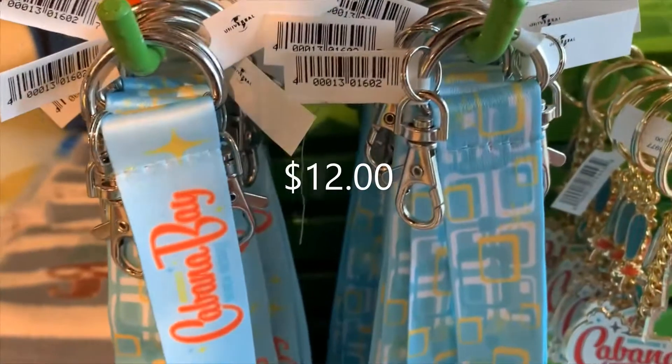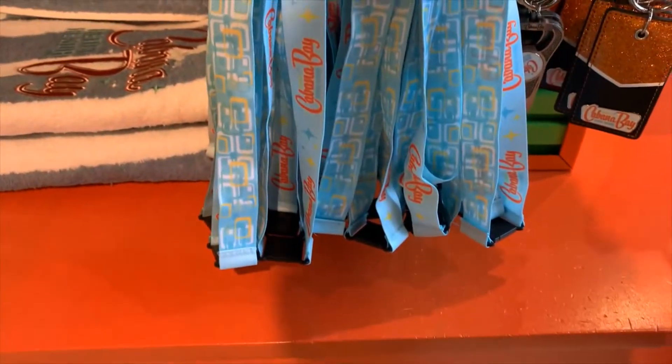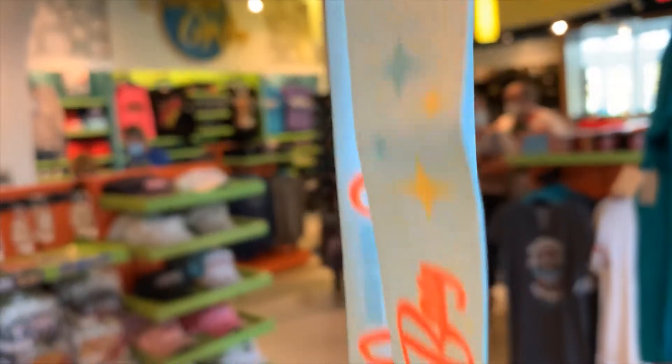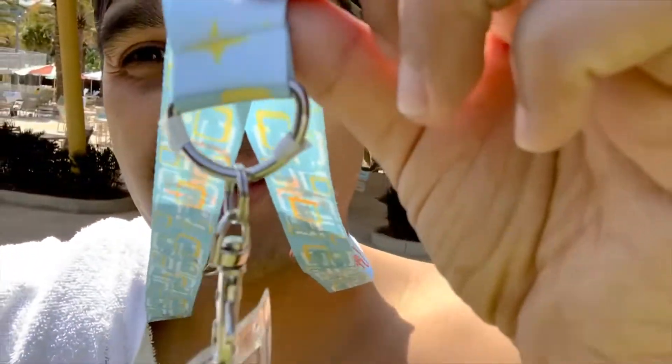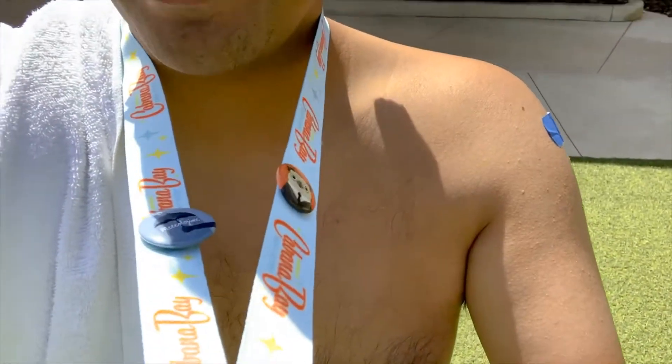Something more in my budget are these Cabana Bay lanyards — they only run $12 compared to other lanyards that are $14, so I give this one two thumbs up in terms of color scheme, originality, and price. I ended up getting the Cabana Bay lanyard and absolutely fell in love with it. I put my pins on there with my annual pass — it was actually only $11.81.